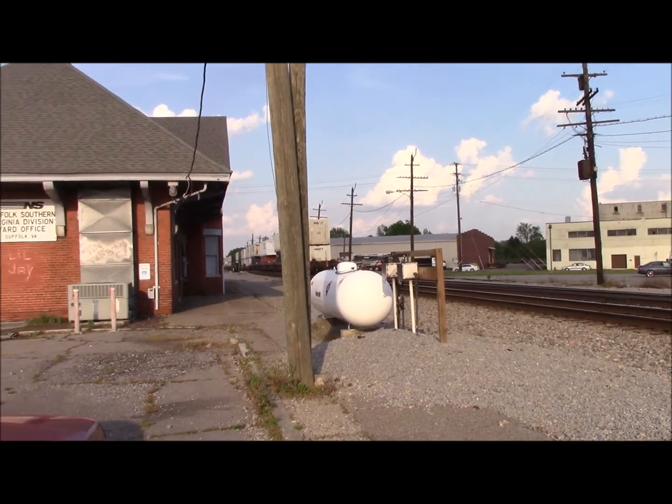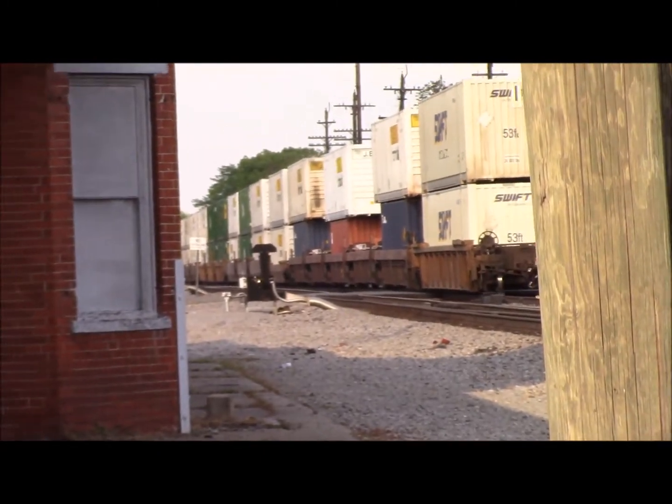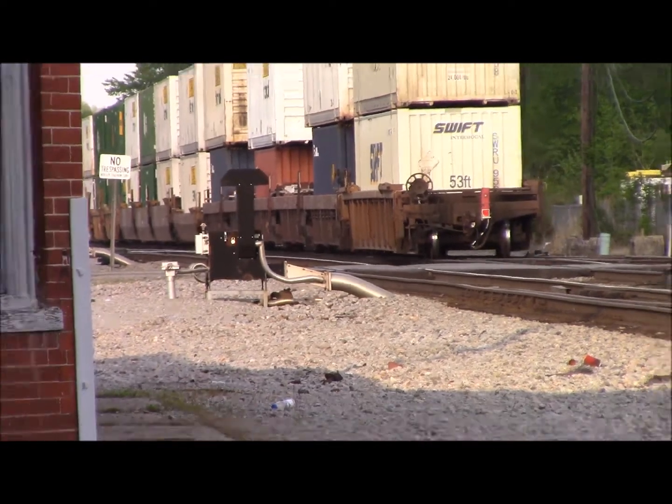Well there you have it YouTube — NS234 heading east with another trio of Dash 9s tonight. 107 cars on this train, that's a really good length going eastbound.